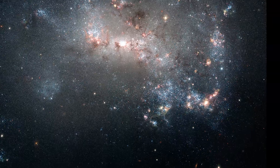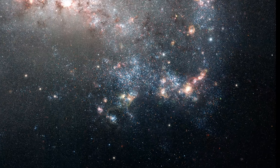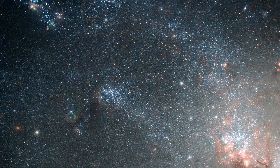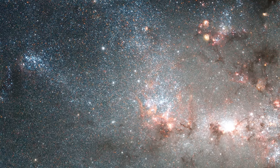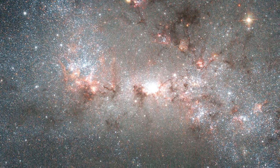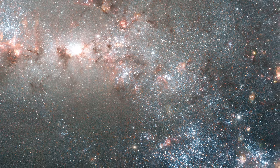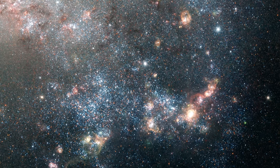Another telltale sign of high rates of star formation is the many blue stars you see in this picture. Blue stars are extremely hot, young, and often massive stars that will burn out quickly because they get through their fuel so fast. Because these stars can only live to a certain age, they must have only been produced within the last few million years, and as we can see, there are many blue star clusters in this galaxy.